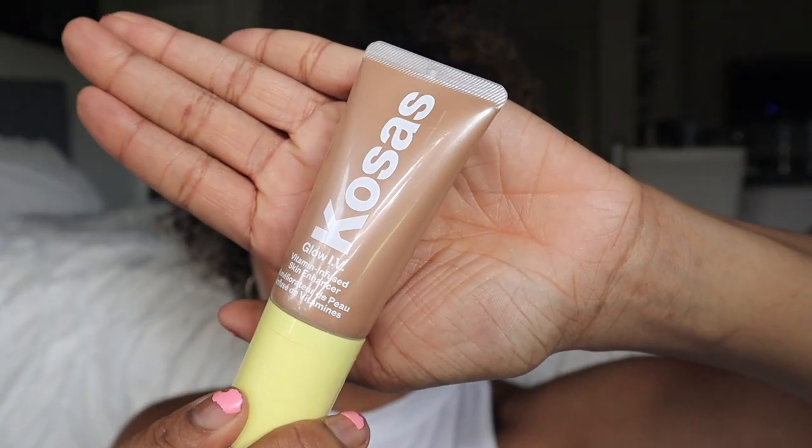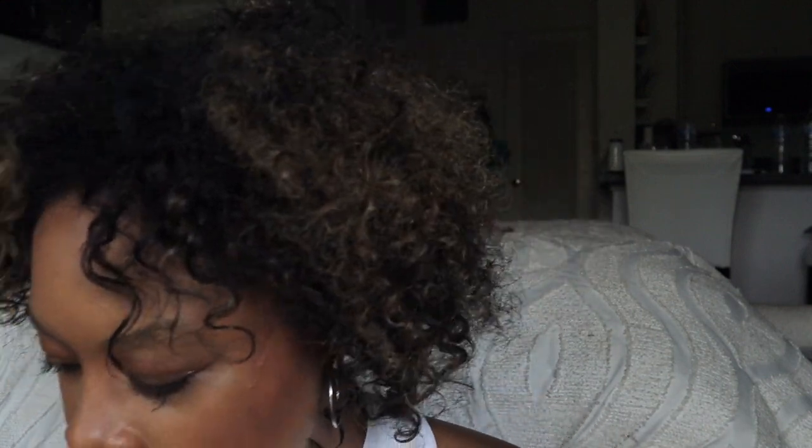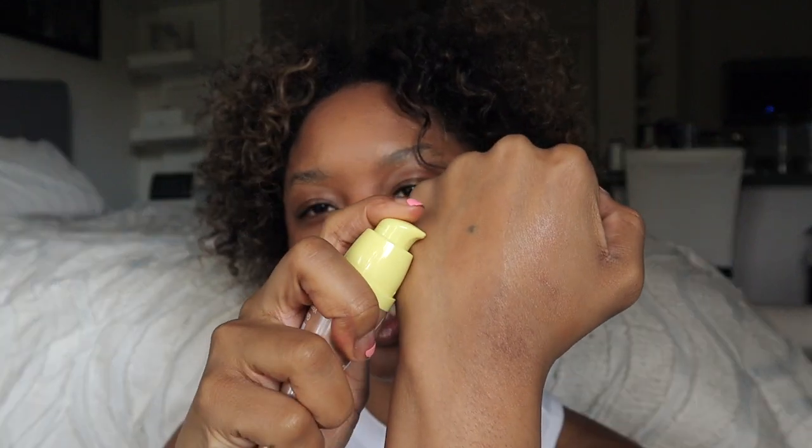Next for highlighter — this little guy is the Kosas Glow IV Vitamin Infused Skin Enhancer in the shade Rose Gold. It's infused with glutathione, vitamin D, and vitamin K. Glutathione is a wellness nutrient and antioxidant that defends against visible signs of aging. This is a scary product — it sounds amazing and super beneficial.